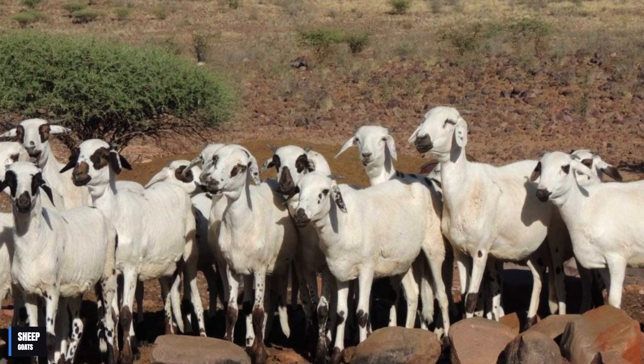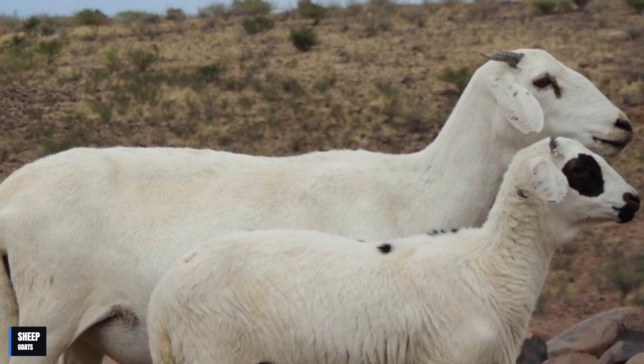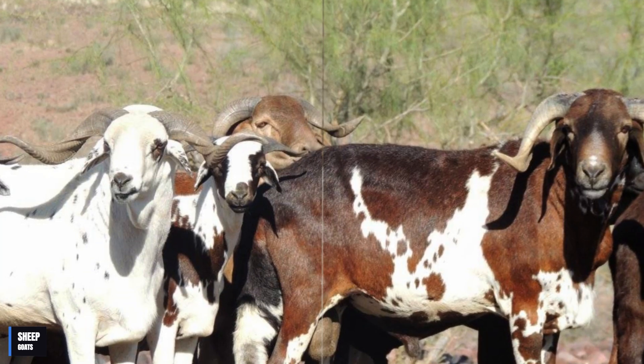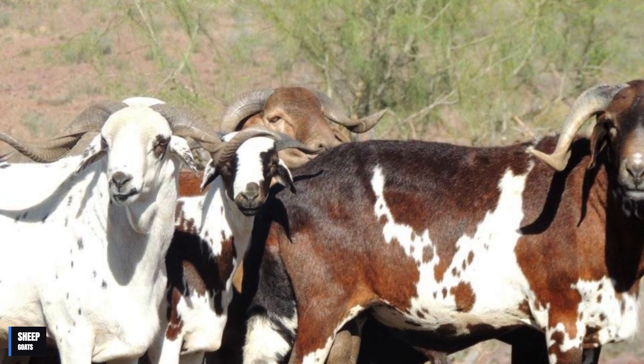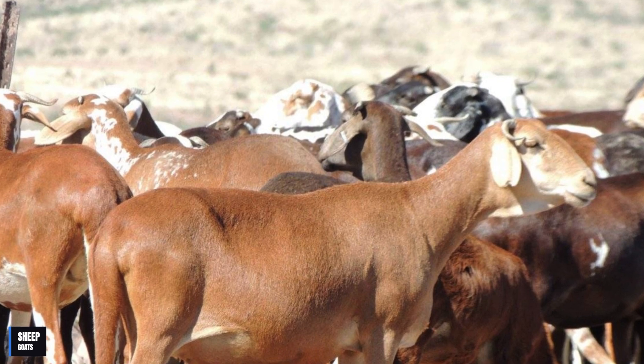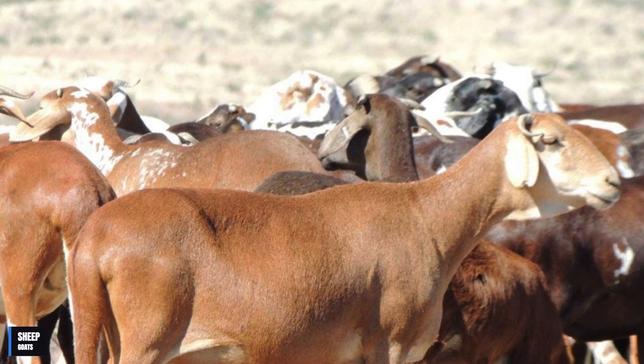It has been used in breeding programs around the world and has medicinal properties that make it even more special. Furthermore, the Damara sheep is an important part of the culture and economy of many Namibian communities. It is raised in a traditional way by Namibian shepherds, who use the sheep for various purposes.